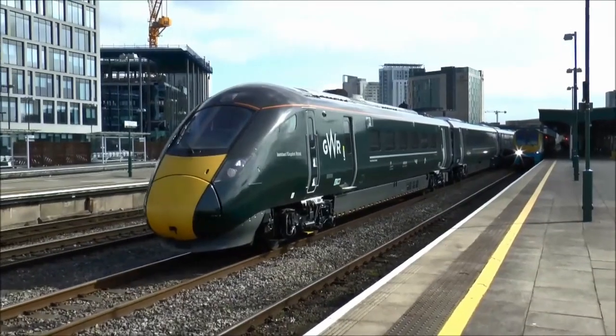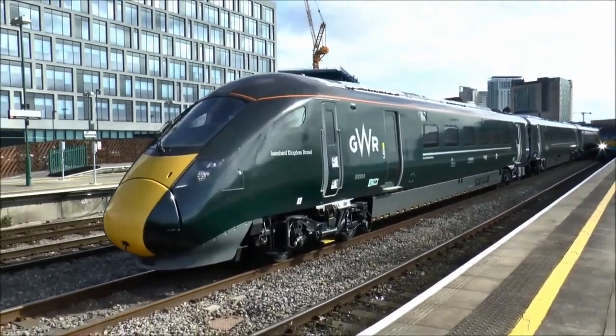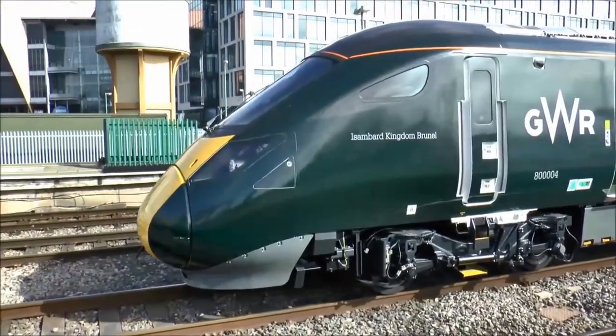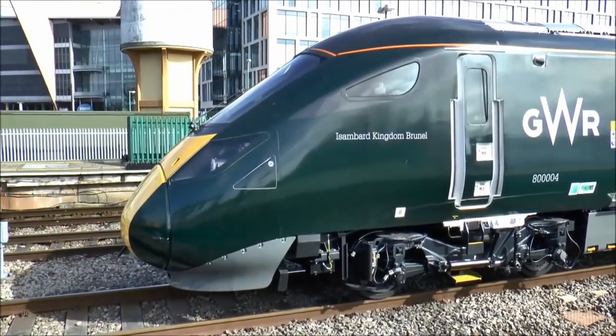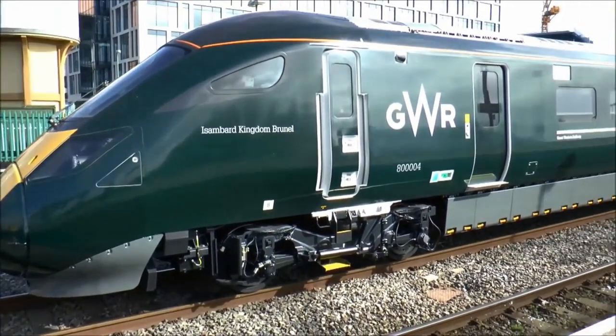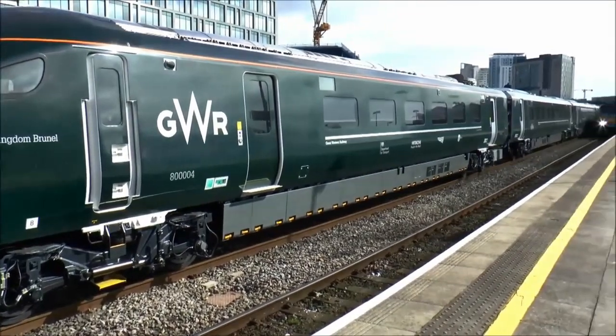On 30 June 2016, GWR's test unit 800-004 ran from Reading to London Paddington carrying invited dignitaries. The GWR units will enter service from October 2017.